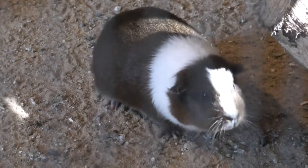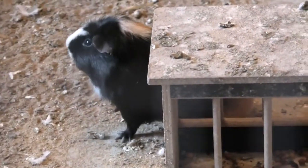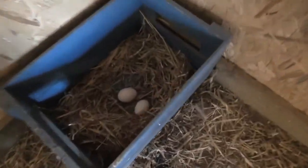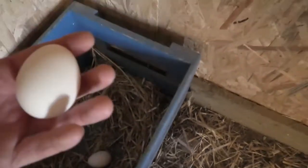The guinea pigs are out now. That's the male - they're so cute. Are there any chicken eggs today? Yeah, two. That was not big - I'm gonna leave that. This is nice.